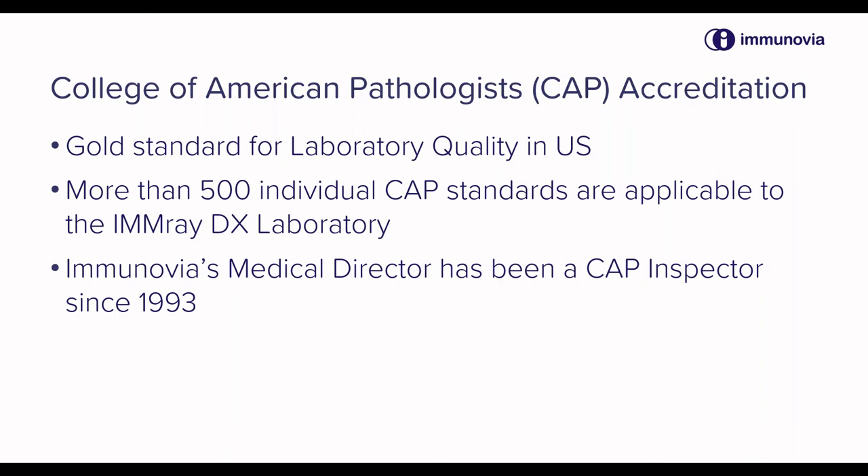For our laboratory in Massachusetts, more than 500 individual CAP standards are required for the laboratory to be accredited. I'm very familiar with these types of criteria — I've been an inspector with the CAP since 1993.